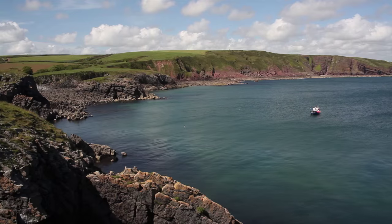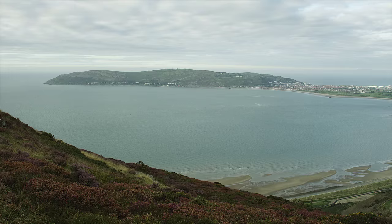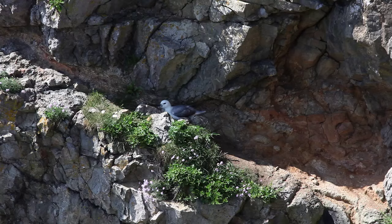Wales has some of the finest coastal scenery in the world, often teeming with wildlife and ablaze with flowers. Much of this coastline is protected under the Natura 2000 network of sites of international importance for wildlife.